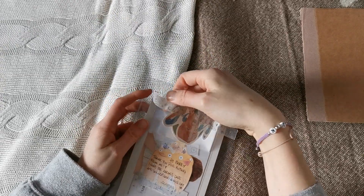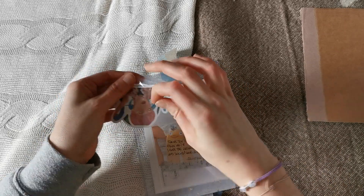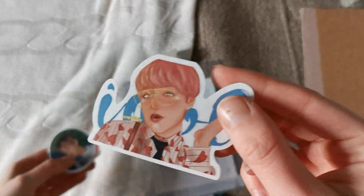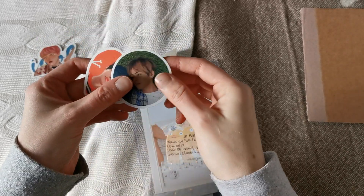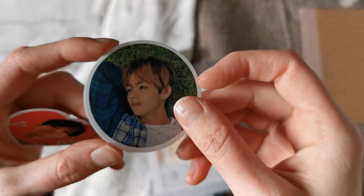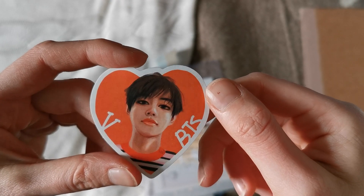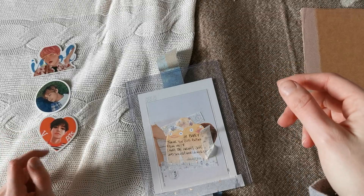Oh my gosh, more stickers — I'm a sucker for stickers, thank you! This Tay Tay Idol sticker is beautiful. I loved his ice cream hair in Idol so much. Oh my gosh, this is beautiful and just very adorable. I love those stickers.